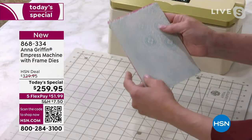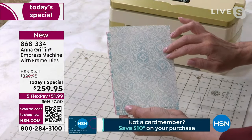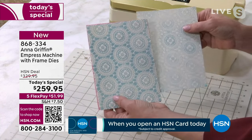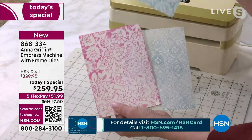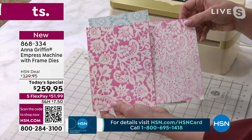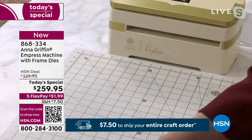With a manual machine, if you inked an embossing folder you would get an impression, but the Empress gives you an even, completely even impression. It can turn something that looks a little artistic into something that looks like it's been printed. That's a technique done with the embossing folders.